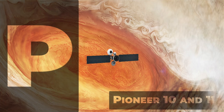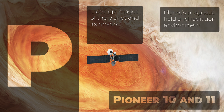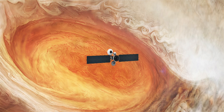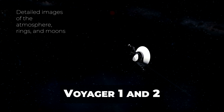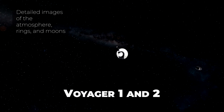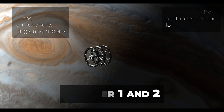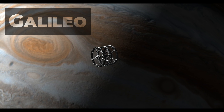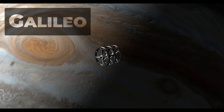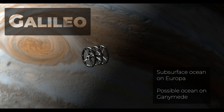Pioneer 10 and 11 were the first spacecraft to fly by Jupiter, providing the first close-up images of the planet and its moons, and measuring its magnetic field and radiation environment. Voyager 1 and 2 provided detailed images of the atmosphere, rings, and moons, and discovered volcanic activity on Jupiter's moon Io along with several new moons. Galileo was the first spacecraft to orbit Jupiter, and during its mission discovered evidence of a subsurface ocean on Europa and a possible ocean on Ganymede.